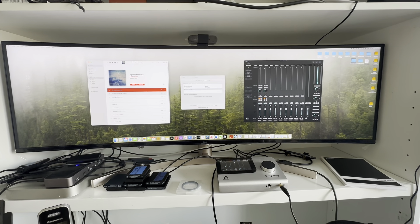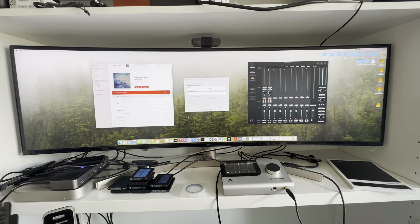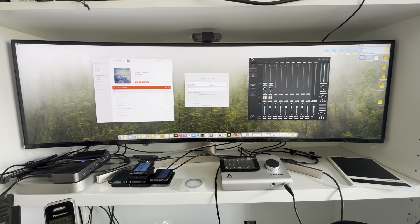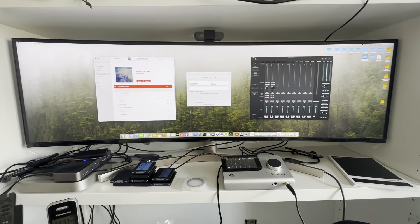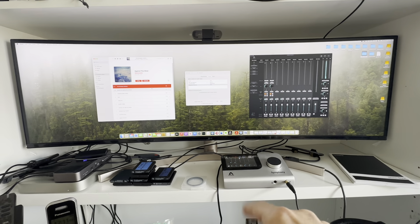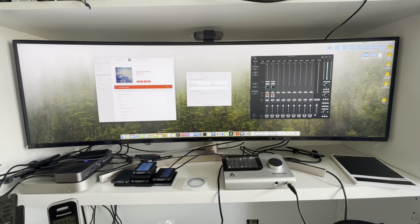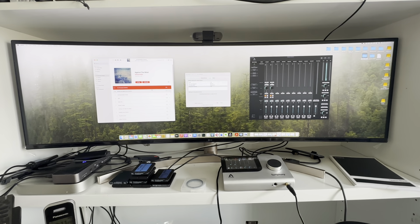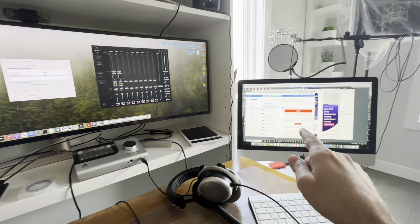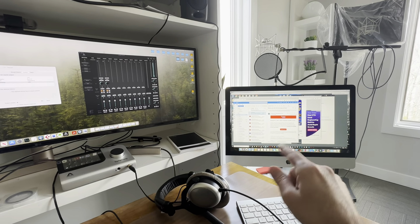Hi, it's January 9th, 2022. I want to highlight an issue that's been plaguing my system for months. Prior to purchasing the Apogee Symphony desktop, I owned the Duet 2. I used the Duet 2 for a good almost 10 years on my iMac Intel version.